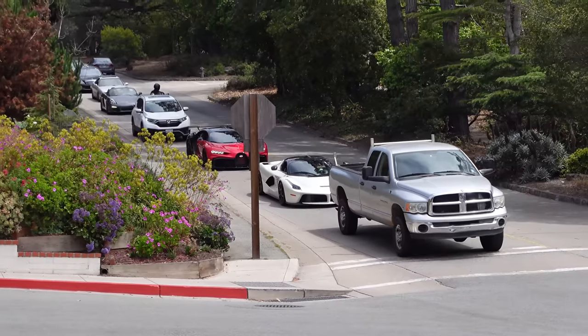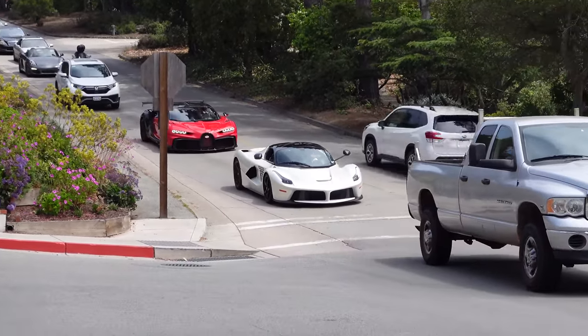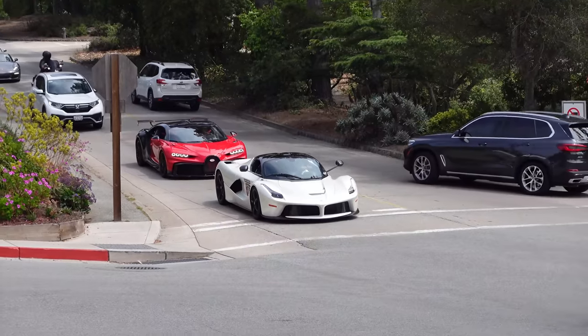We've got the white LaFerrari and the red Chiron Pur Sport coming down Ocean Avenue here — that was incredible.